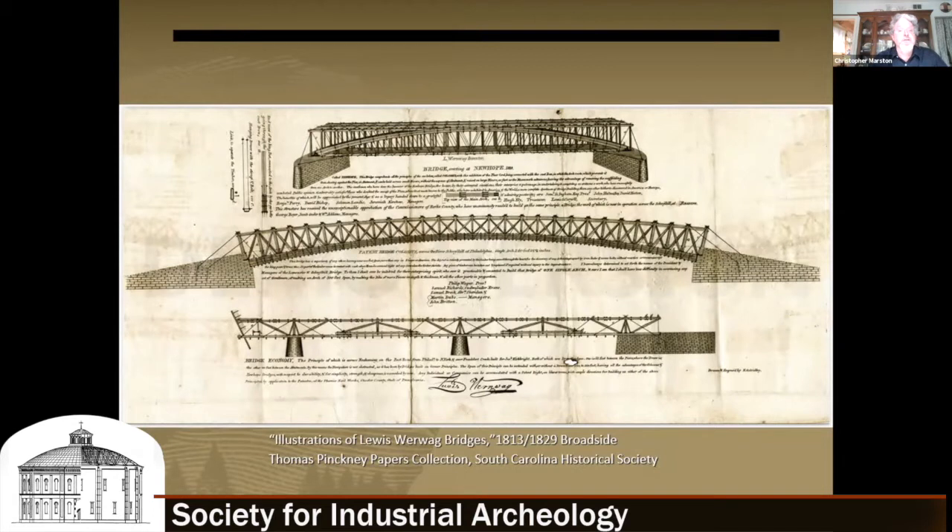This was very exciting for figuring out how we might reconstruct how the bridge and the truss looked. Lewis Wernwag was a famous covered bridge builder in the first half of the 19th century, one of the pioneer bridge builders and also a promoter. Here is a broadside he published fairly widely, showing his three bridges being promoted in 1813 — in the middle is the Colossus Bridge in Philadelphia, and at the top is the New Hope Bridge referenced in the contract.